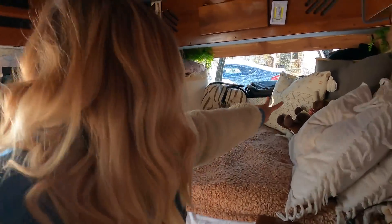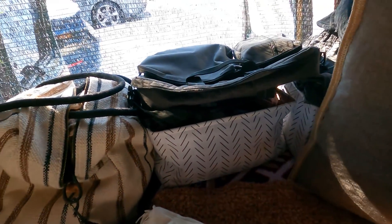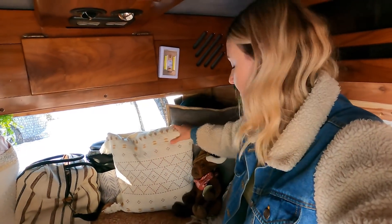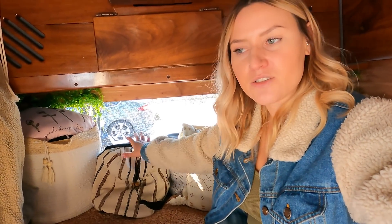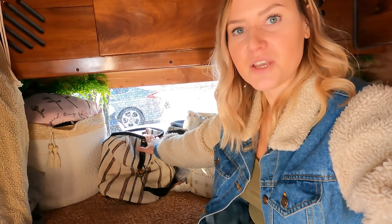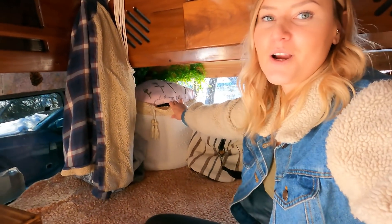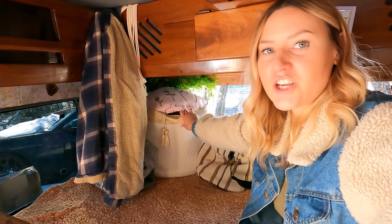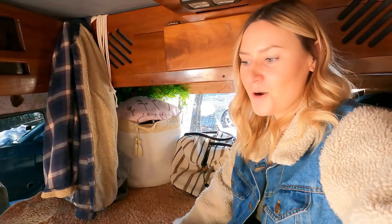Behind the pillows I have some more bins. I have all of my shorts and PJs there, my camera backpack, and underneath I have a bin for all of my socks, underwear, and tank tops. This is my gym shower bag — if I'm ever going anywhere to take a shower, like at my mom's house or the gym, I have everything I need in here. Over here is where I keep all of my winter jackets and sweatshirts, and then this is a jacket that was actually my grandpa's — I love it but I look like a hobo in it.